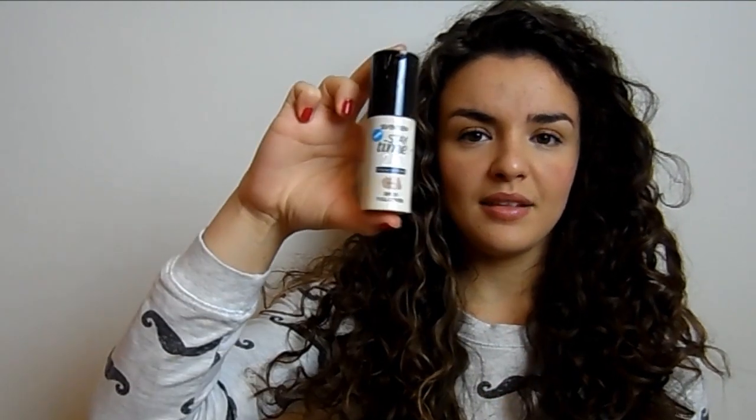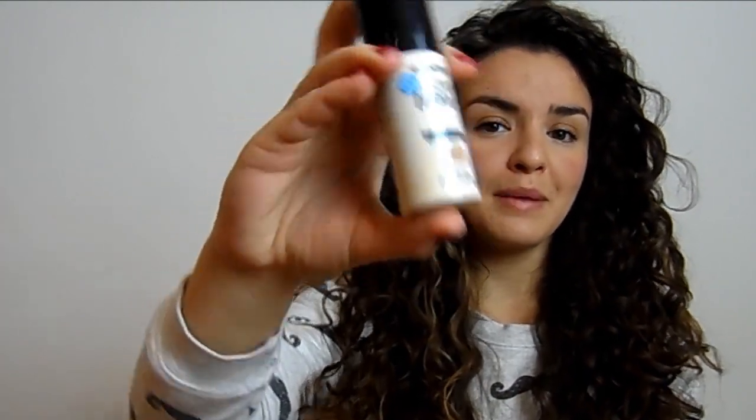The next foundation is one that I really love. I have a soft spot for 17 makeup because I love so many of their products — they're so affordable but the brand is often so overlooked. This is their Staytime Foundation, which they claim has up to 24 hours wear. This is what it looks like — kind of a very Benefit-style packaging, which I don't mind. The colour I have is honey, it has SPF 20, and it's full coverage.